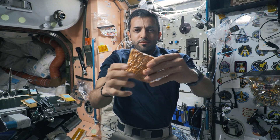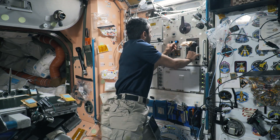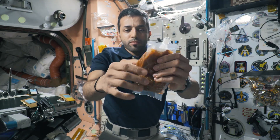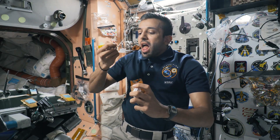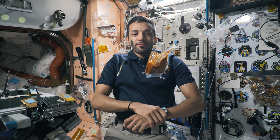A good example of a physical change is when we add water to our dehydrated food in space, because this is totally reversible by removing the water. And once eaten, this is a chemical change because the acid in our stomachs breaks down the food and changes its chemical composition.